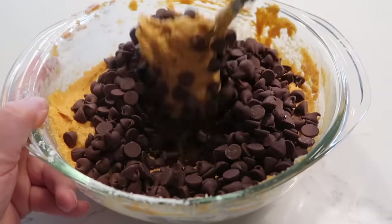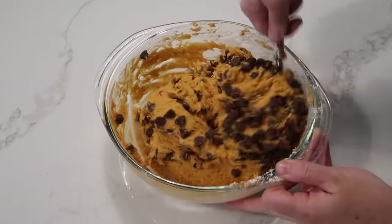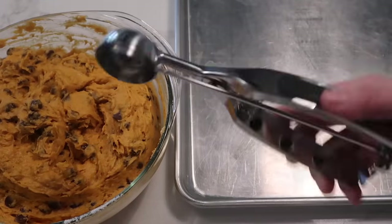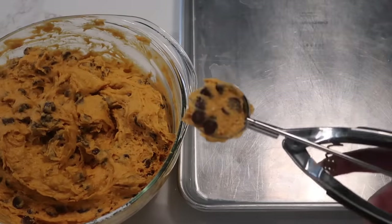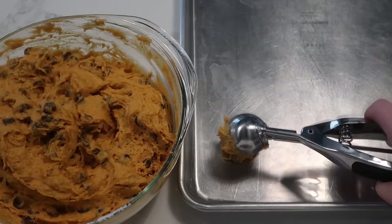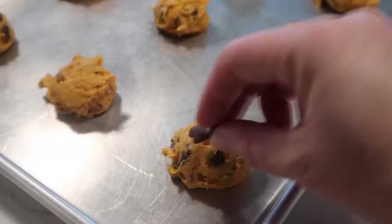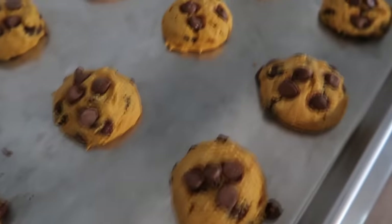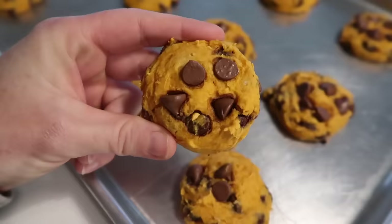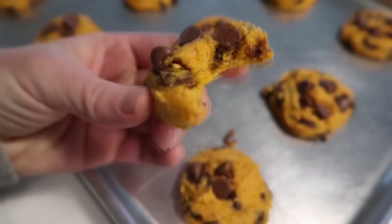I love milk chocolate chips, but you can use dark chocolate chips too. Mix until well combined. I love using a cookie scoop or even an ice cream scoop — it makes it easier and they're all the same size. My secret: put aside a few chocolate chips to place on top for the perfect cookie every time. Bake at 350 degrees for 8 to 10 minutes until cooked on the bottom. They'll still be a little soft.